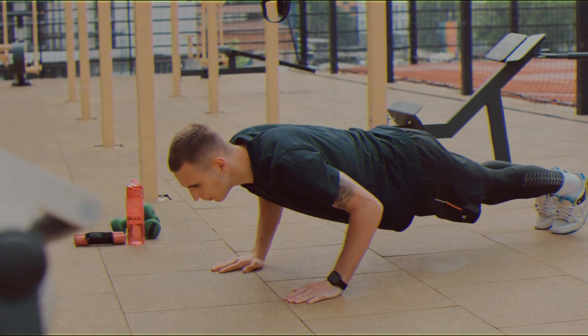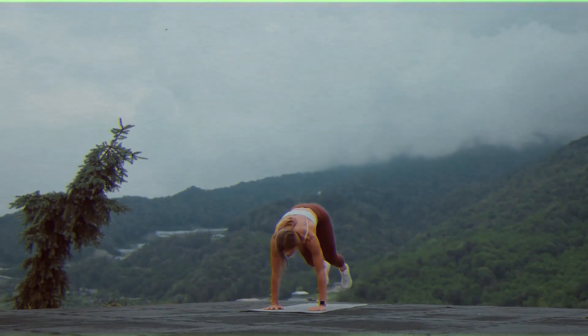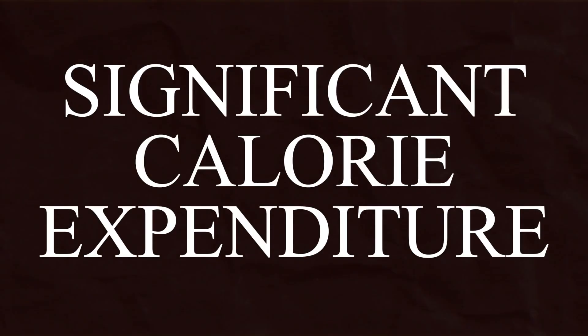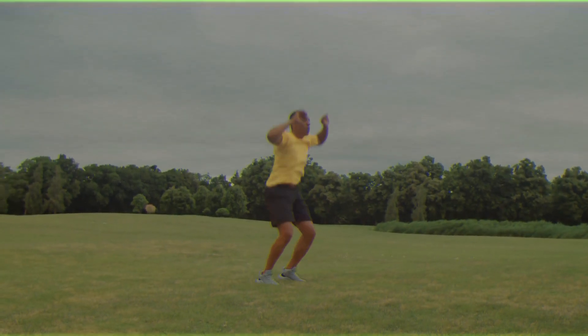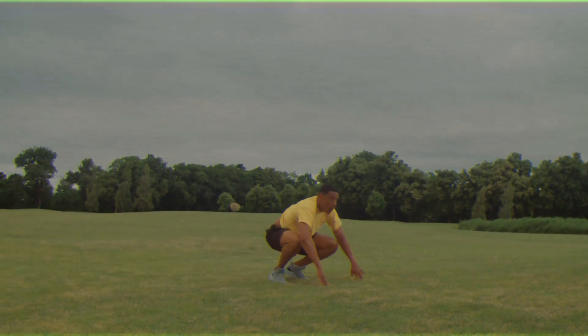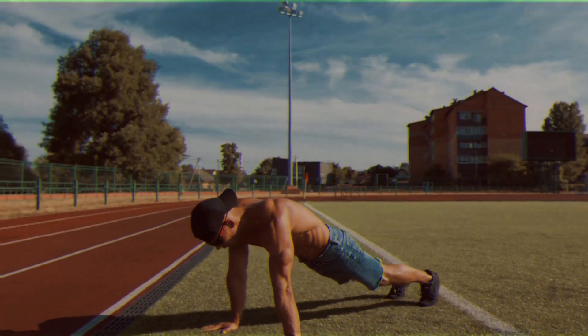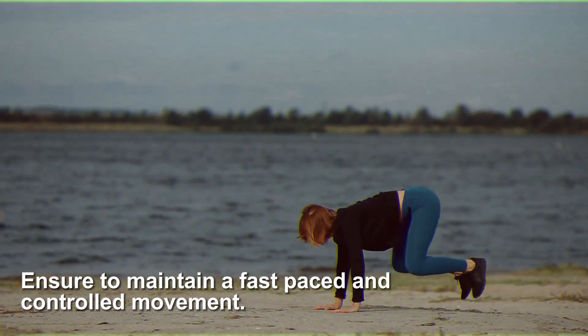Number one: burpees. Burpees are both cherished and detested within the fitness community, serving as a potent means of achieving a significant calorie expenditure, thus making them excellent for fat reduction. To execute a burpee, start by dropping to a push-up position, push yourself back up to standing, leap into the air, and repeat. To maximize the effectiveness of burpees for fat burning, ensure you maintain a fast pace but with controlled movement.